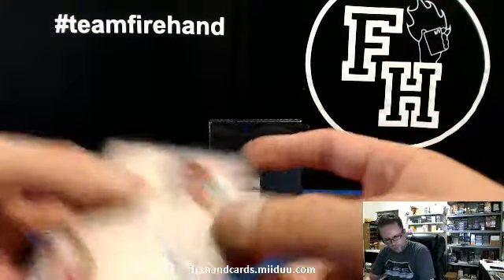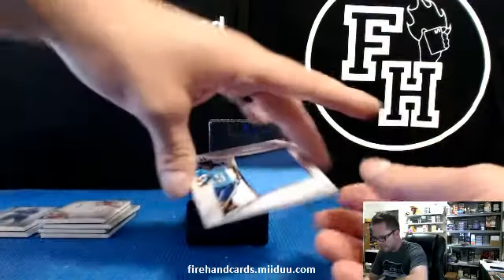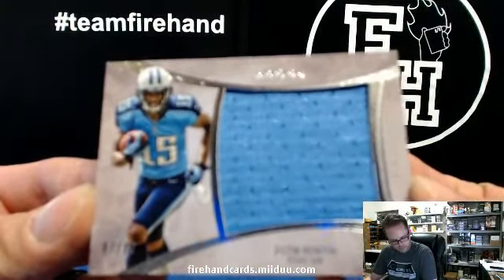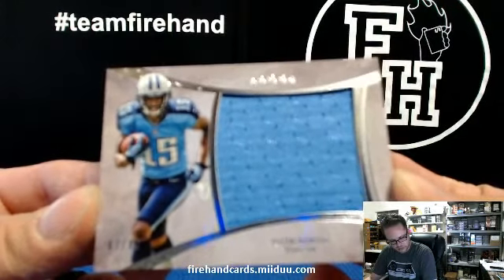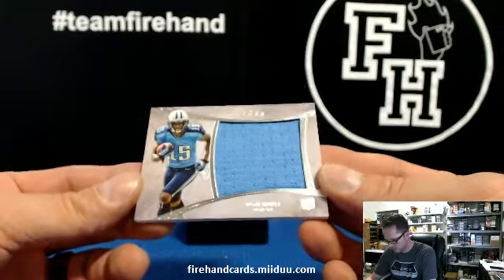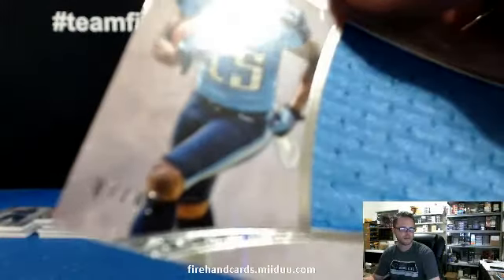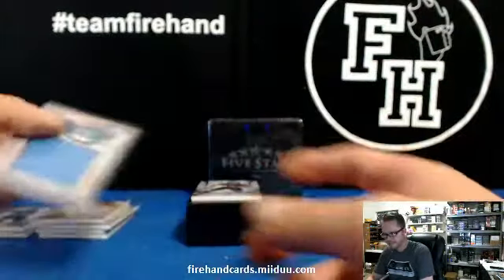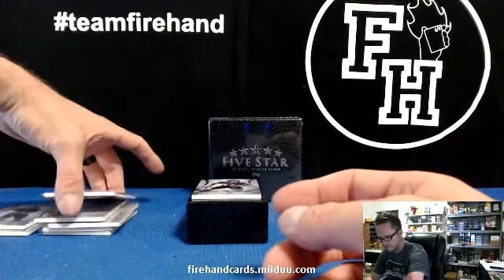We got a Jumbo jersey for the Tennessee Titans — Justin Hunter. That's for Jungle Car. Clyde has Titans. 87 of 87, the last one made. That's your 1, 2, 3, 4, 5 hits.